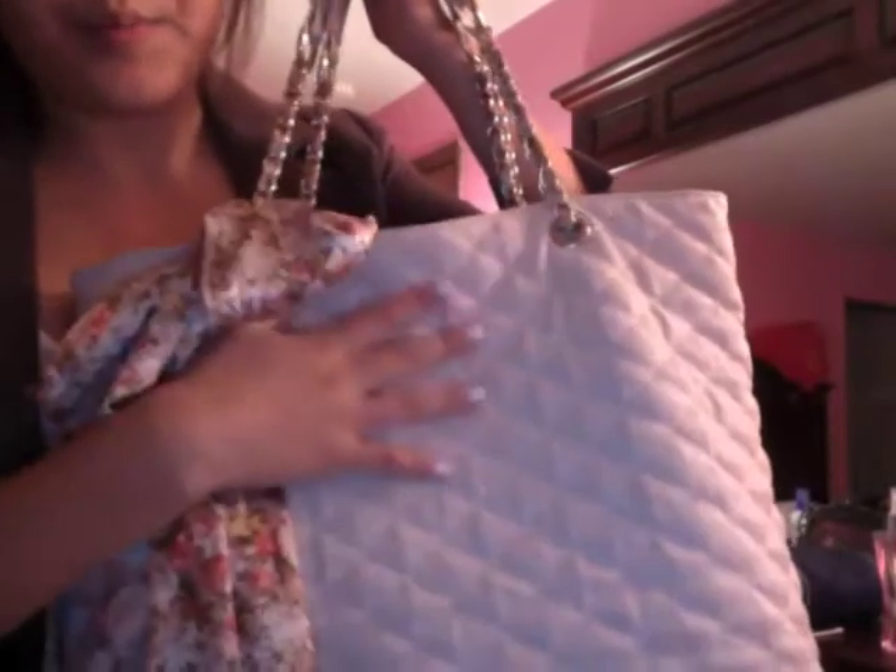My bag that I used for school is this light pink quilted bag from Aldo. It has a little bow here, it's quilted, and it has chains right here and padding here, so it's comfy when you carry it on your shoulders — especially when you're carrying a lot of stuff, like I am. It looks really cute, it's comfy, and it actually fits a lot of stuff inside.